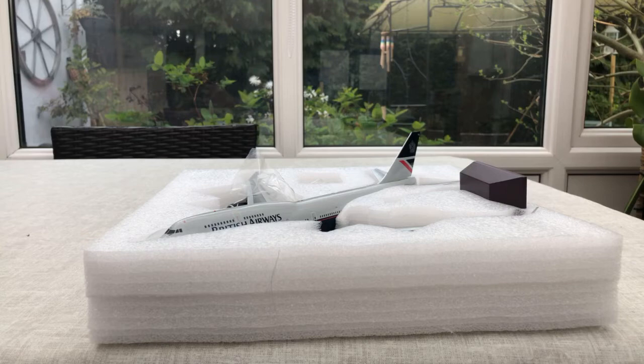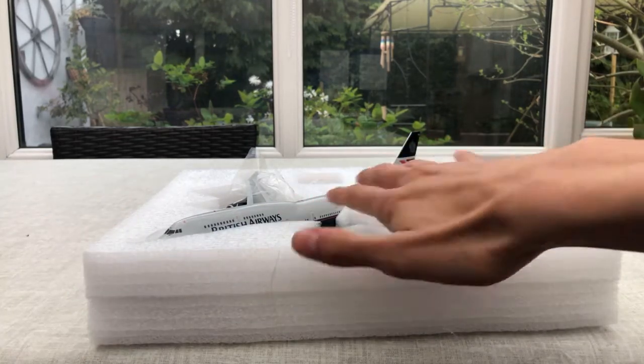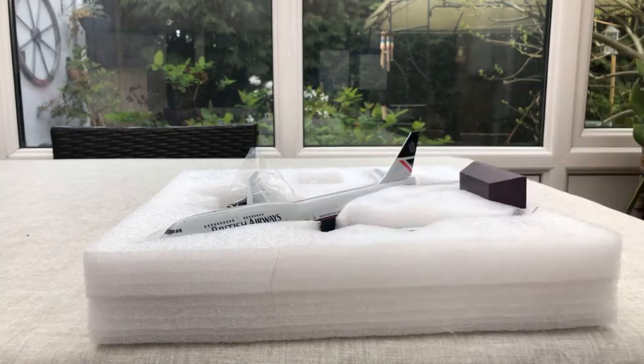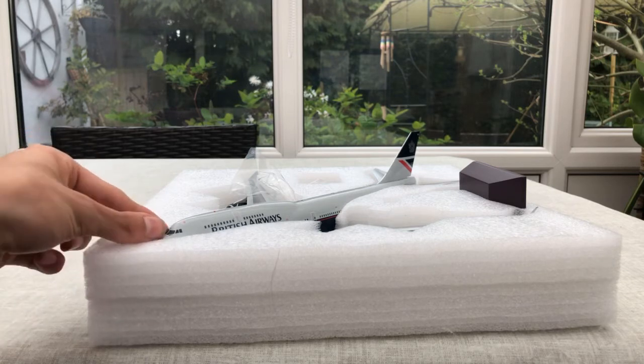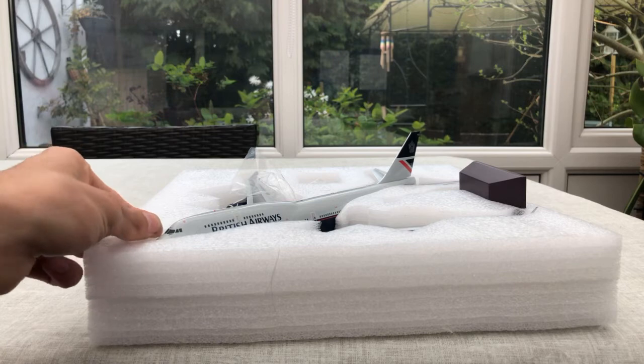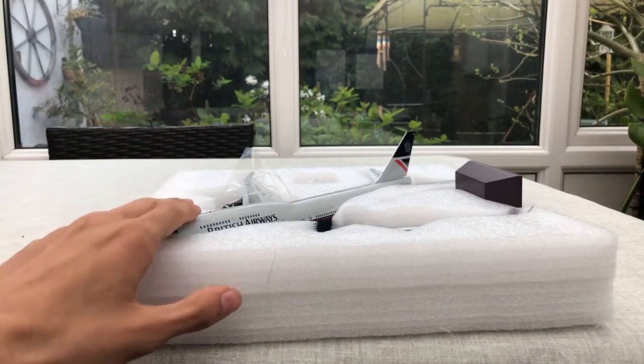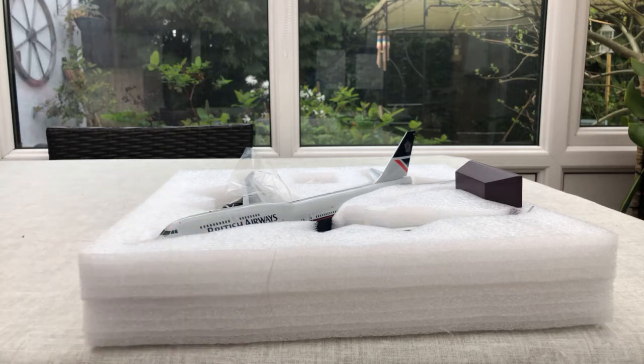I know some people will literally fight me over this. It hasn't got flaps down — it's just flaps retracted. I've got to unbox this again as well as the Landor and the Nagus and the BOAC and the chaff and dockyard livery. The chaff and dockyard livery is the only one I need, and they've got all of them.